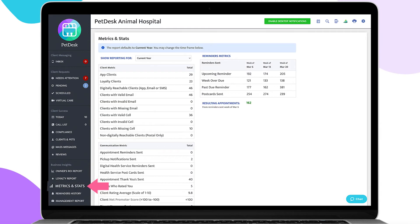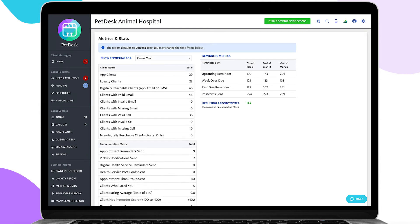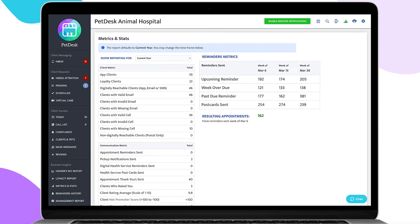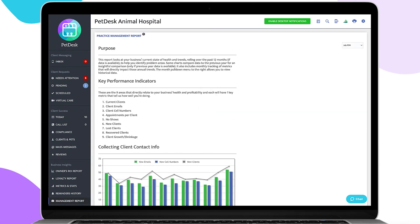Over in your Metrics and Stats tab, you'll see a high-level look at what's in the PetDesk system. You can easily analyze client information and whether or not updates are needed, see an overview of communications sent out during a certain time period, and compare reminders sent to how many appointments resulted from them.